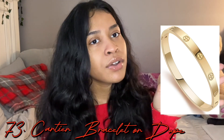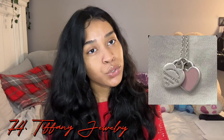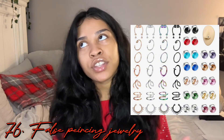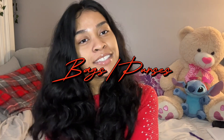Stud earrings — definitely an essential. A Cartier dupe bracelet — my auntie got me one a few years ago and it lasts a long time. If you don't want to go all out on an expensive Cartier bracelet, you can find a really good dupe on Amazon. Tiffany jewelry, sunglasses, false piercing jewelry if you're looking to get a piercing or not allowed to get one. A jewelry stand or box.